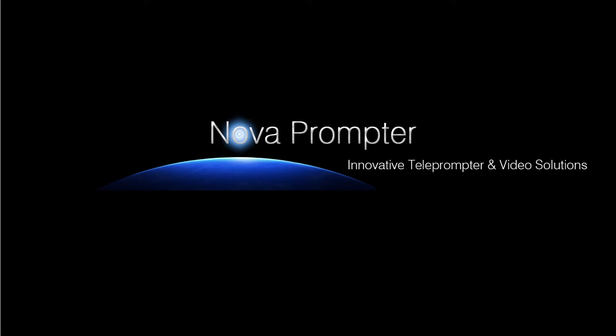there's only one choice. Novoprompter — Innovative Teleprompter and Video Solutions.